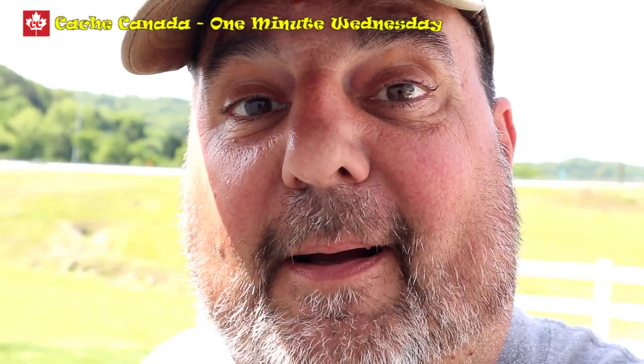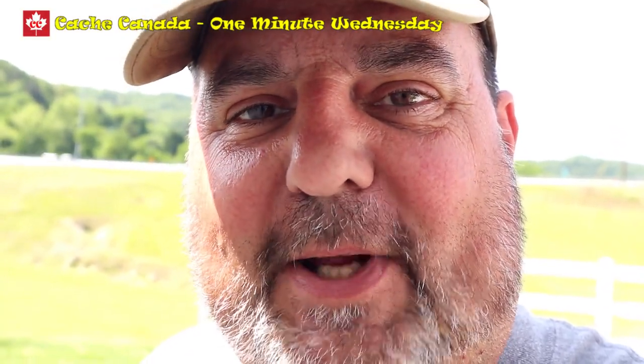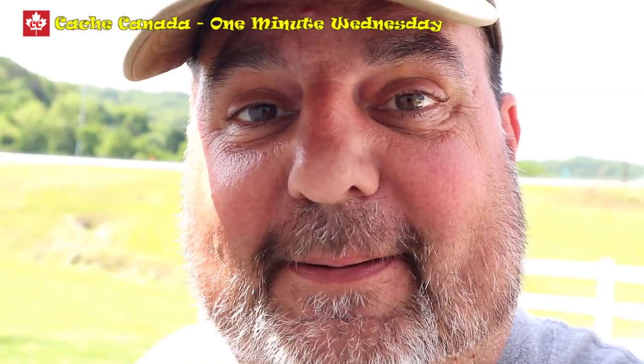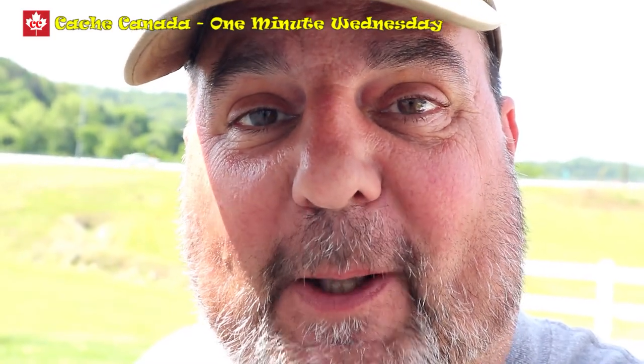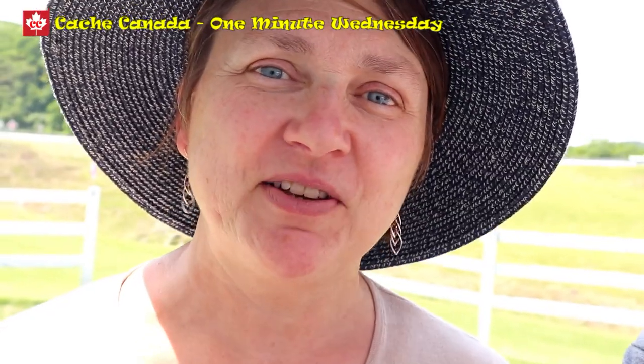You got a minute? Yeah, I do. And it's a good thing because it's time for another One Minute Wednesday. But I'd like a cup of tea. Well I think in this case you just might be in luck. Cue the title and start the clock.